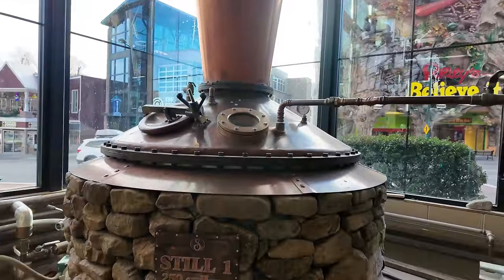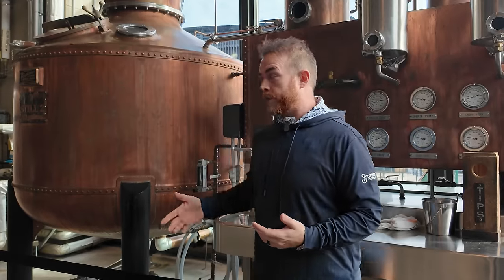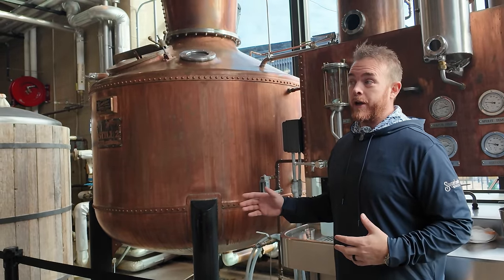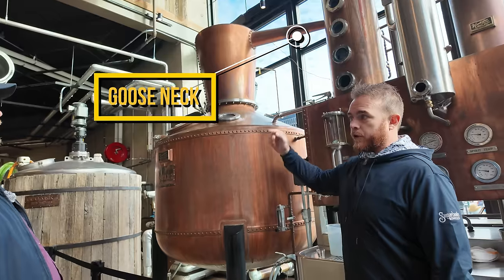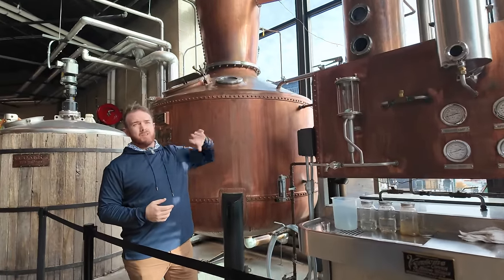They opened in 2014 with a 250-gallon still, then upgraded to a 750-gallon pot in 2016 to keep up with demand. At the new facility they're now running a 4,500-gallon pot still — the largest whiskey pot still in the United States. The still uses a steam jacket, heating to 173 degrees — the evaporation point of alcohol. Vapors travel up through a whiskey helmet, across a gooseneck into the distillation column, passing through five chambers where vapor is repeatedly condensed and re-vaporized.